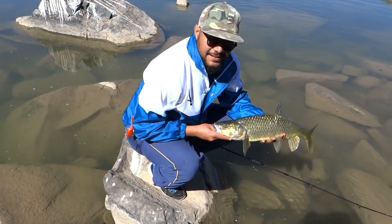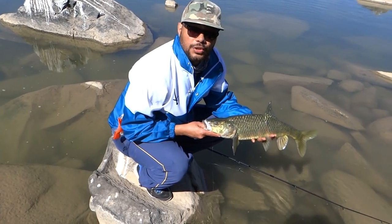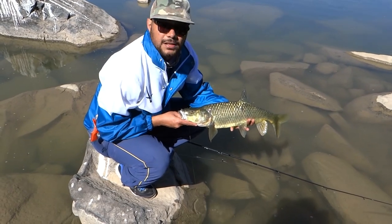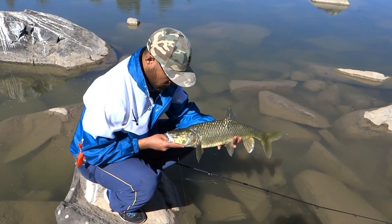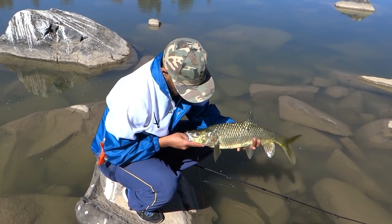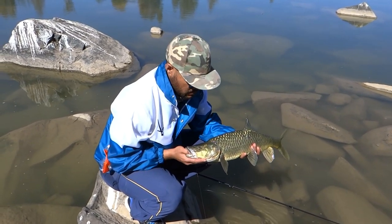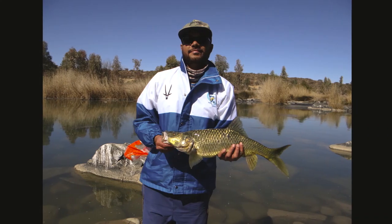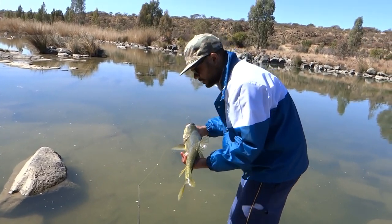Yo guys, this is a huge, huge, huge yellow! I think this is the biggest one I've caught here. It's an awesome, awesome feeling - this thing fought me, guys. But please remember to respect this fish, guys. I'm going to try and get it back in the water as fast as I can. Awesome, awesome feeling, guys. Awesome, awesome yellow. That made my day.